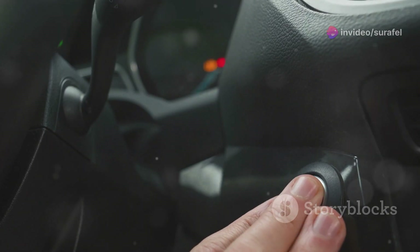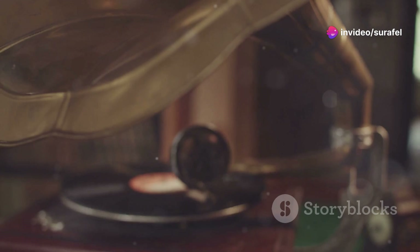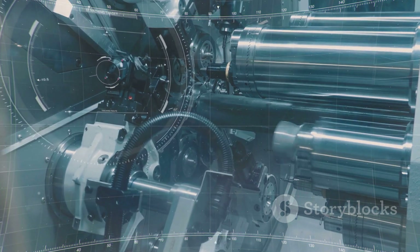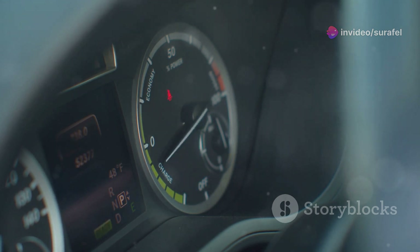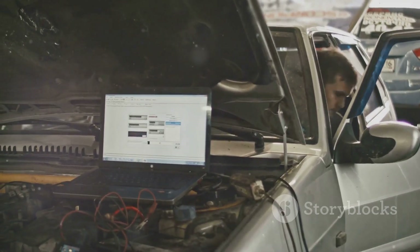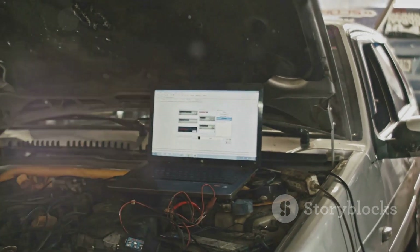Next, let's see how the ECU manages the engine's startup sequence. Gone are the days when starting an engine required physical effort and a lot of patience. Starting a Wärtsilä electronic engine is a breeze, all thanks to the ECU. This modern marvel takes care of everything with just the push of a button, orchestrating a precise sequence of events to get the engine going smoothly. First, the ECU preheats the engine and checks that everything is in order — a crucial step for optimal performance, especially in cold conditions.